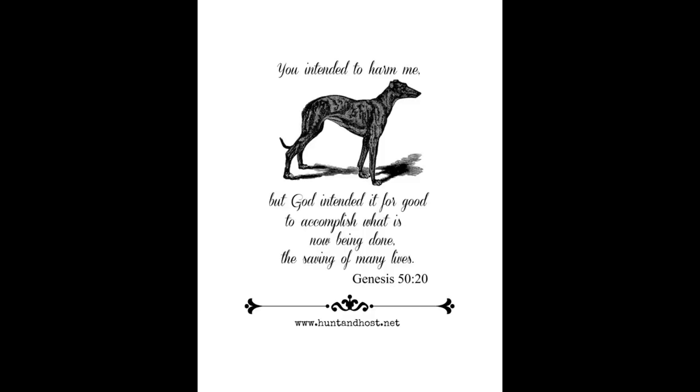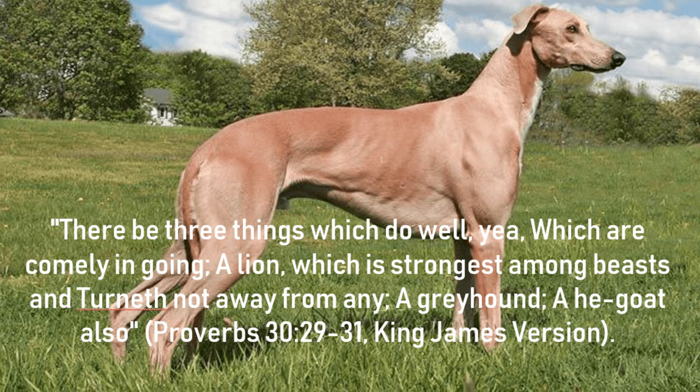Number 4: Greyhounds make an appearance in the Bible. Dogs are mentioned in the Bible 14 times, but the greyhound is the only breed with its own shout-out: 'There be three things which go well, which are comely in going: a lion, which is strongest among beasts and turneth not away from any; a greyhound; a he-goat also.' — Proverbs 30, verses 29 to 31, King James Version.